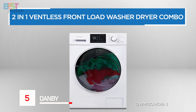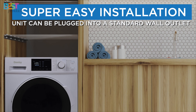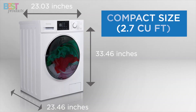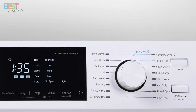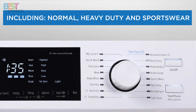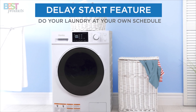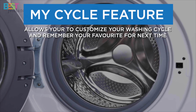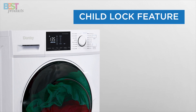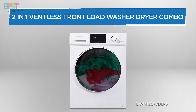Number 5: Danby 2.7 Cubic Feet All-In-One Combo. This one's a compact beast, perfect if you're living in a tight space like a small apartment. At just 23.4 inches wide, it's small but mighty with a 2.7 cubic feet capacity. You can wash up to 27 pounds of clothes and dry around 17 pounds in one go. No need for a vent either, so installation is a breeze, as long as you've got a sink nearby. There's also an LED display, 14 wash cycles, and a stainless steel drum that'll last you a while. It even has a child lock and emergency door release for added safety — an affordable, space-saving laundry solution. Compact yet effective.